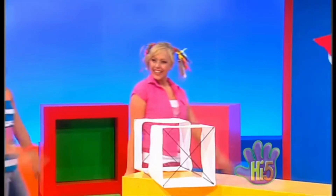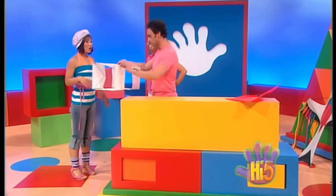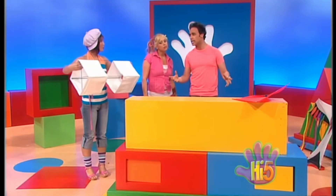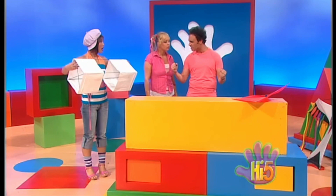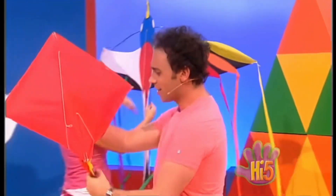Hey Nathan! Hey guys! We're ready for the festival of the winds. Fantastic! How would you like to fly the box kite, son? Fantastic. Beautiful. And for Kel, would you like to try the giant bird of paradise? Yeah, it's beautiful. Awesome. And I will have the diamond kite. Okay.